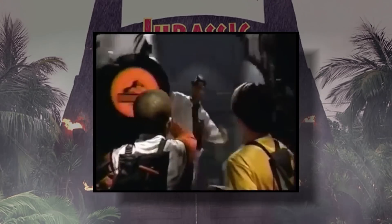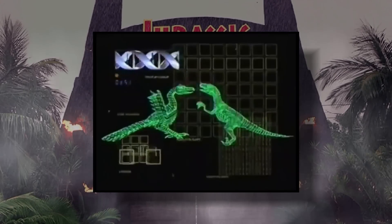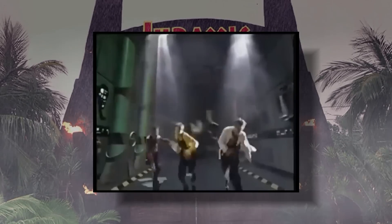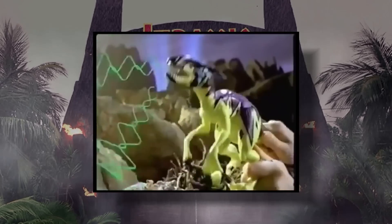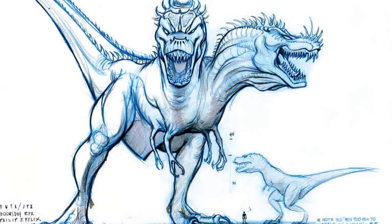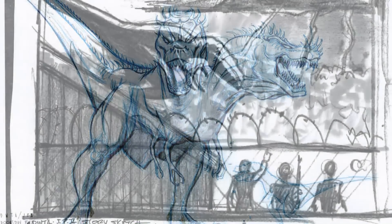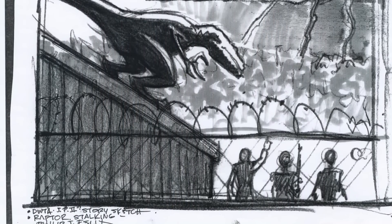After they decided not to go ahead with the Lost World's animated series, they actually did begin development on Jurassic Park Chaos Effect — the famous toy line that featured hybrids — which was also supposed to get its own TV series. I'm sure a lot of you are looking at this concept art and thinking about these ideas like it's just the furthest thing from the franchise that could possibly ever happen. But I'm actually going to play devil's advocate here.